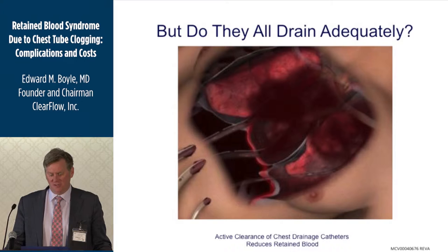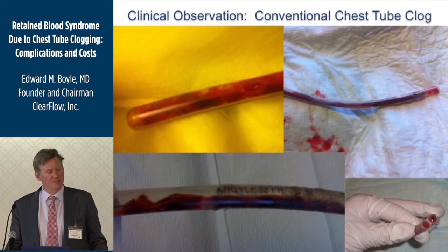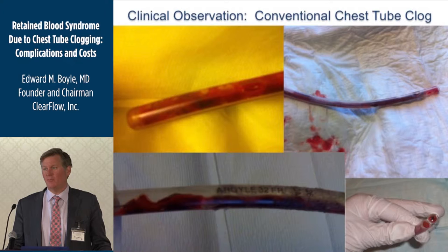My impression was that sometimes we would take patients to the operating room after an operation because there was fluid around their heart, fluid around their lung, blood, or a take-back. I'd look at the chest tubes and they'd be clogged. If a patient is still bleeding, that chest tube better be open — and if it's not open, blood is going to remain around the heart or lungs, and that can impact outcomes.